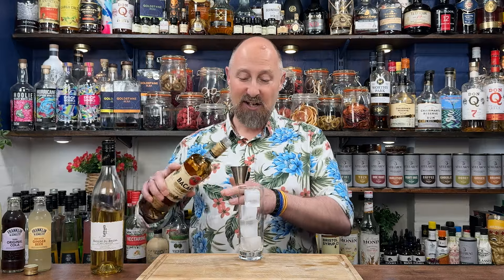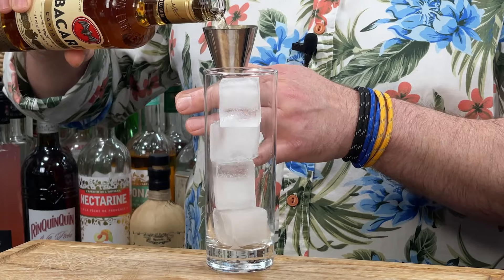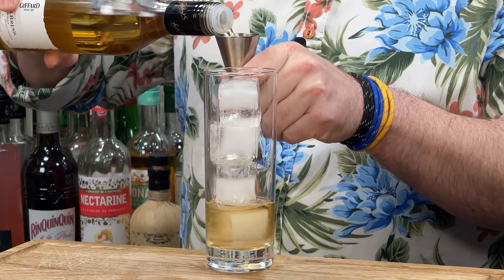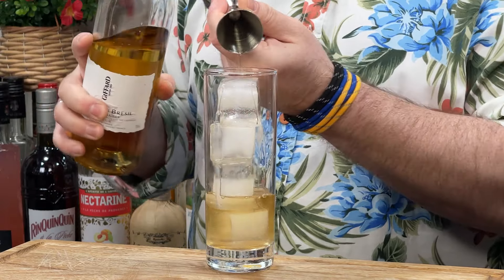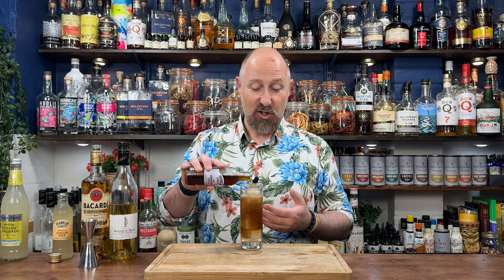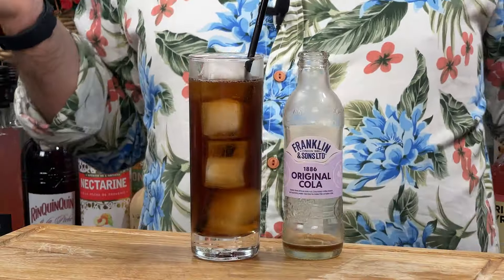The first one I'm going to do is a Banana Libre. So rum of your choice, 15ml of banana liqueur, and simply top up with cola. You could even do a wedge of lime or some bitters. Banana Libre — absolutely delicious. Of course, you could use banana rum if you've got some, but if you're into cocktails, chances are you've got some banana liqueur. How easy is that?